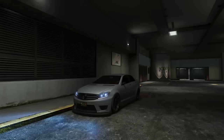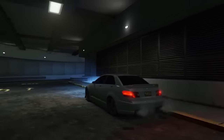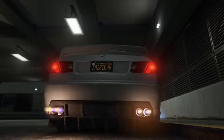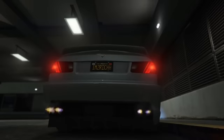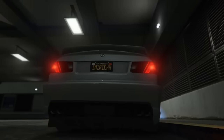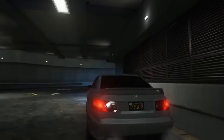Now this one isn't really a fact, but among car people it is generally agreed upon that the Shafter V12 has the best sounding exhaust in the game. Personally, I prefer the T20.